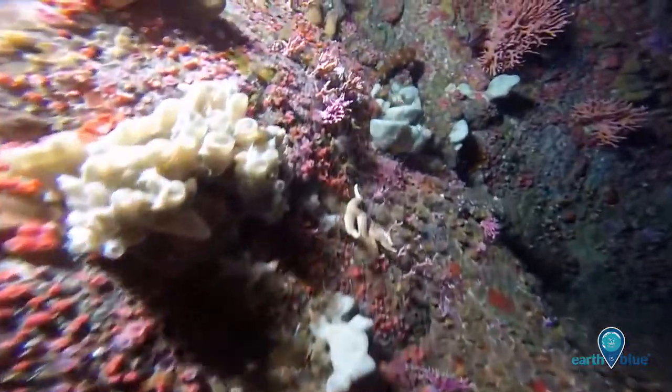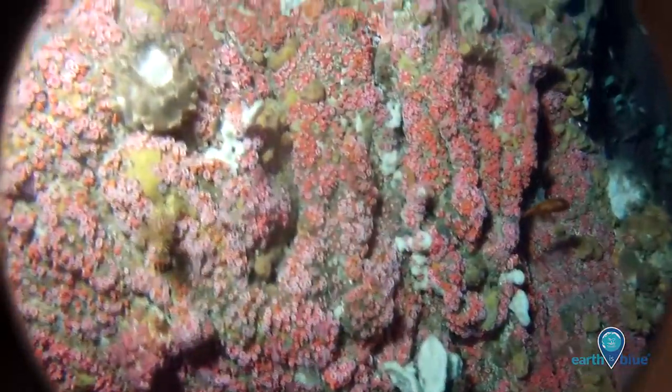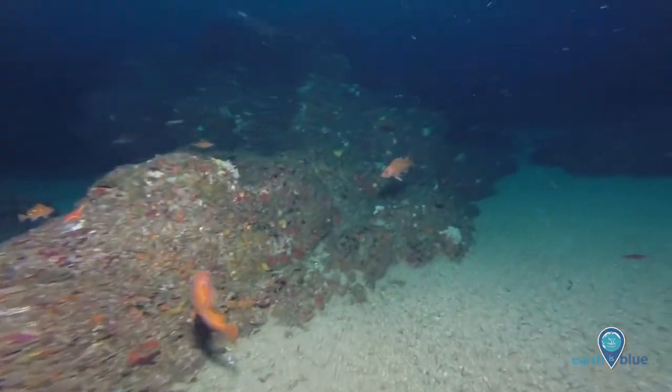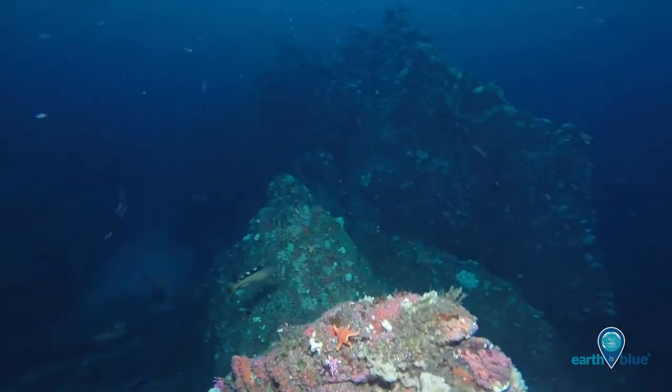Invertebrates flourish here thanks to the large rock formations in shallow waters where they can attach. The sandy channels throughout the bank provide a historical record for life and are a great place for scientific research.